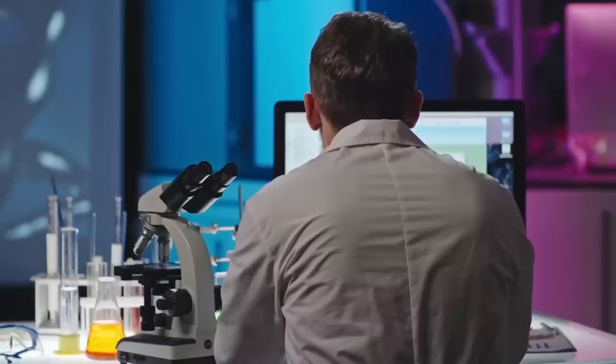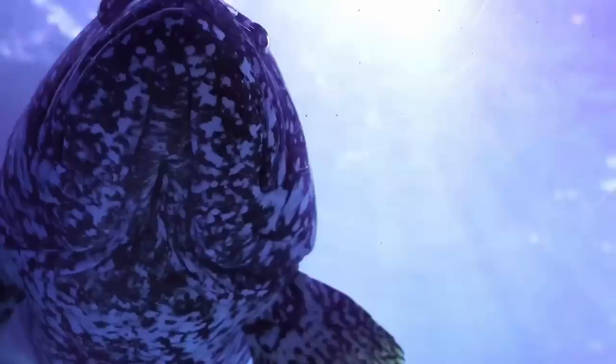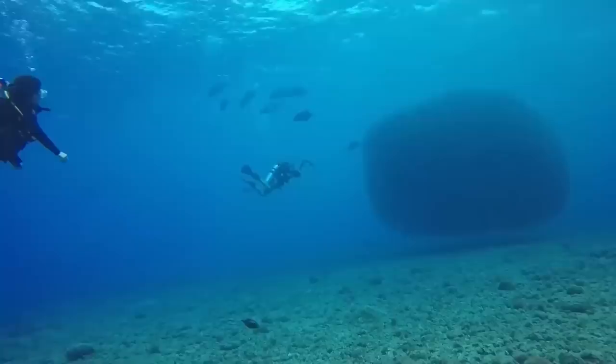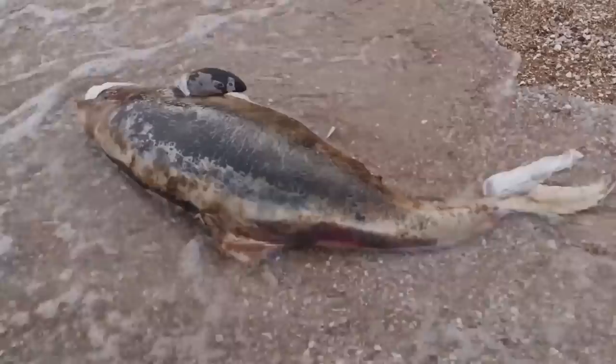Scientists originally believed that coelacanths live somewhere between 20 and 60 years, but a recent study by French researchers found that they have a lifespan of up to 100 years. Females become mature during their late 50s, and pregnancies are thought to last for around 5 years. Males reach sexual maturity between 40 and 69 years old. The coelacanth's lengthy reproductive cycle unfortunately does not bode well for its future — these fish are extremely endangered. Their slow gestation cycle does little to revive the rapidly disappearing population. Sadly, this living fossil may not live for very much longer unless urgent conservation measures are taken.